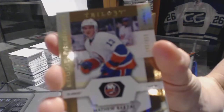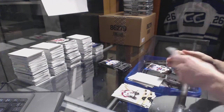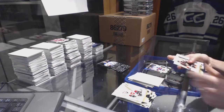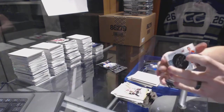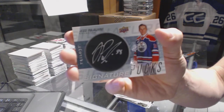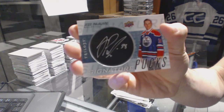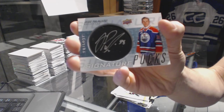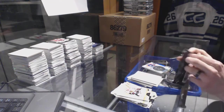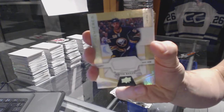We've got a rookie, number to 999, Matthew Barzell. Rainbow blue, number to 849, Blake Wheeler. We've got a signature pucks, Yessi Pugliarvi. And we've got a rookie jersey, number to 399, Justin Bailey.